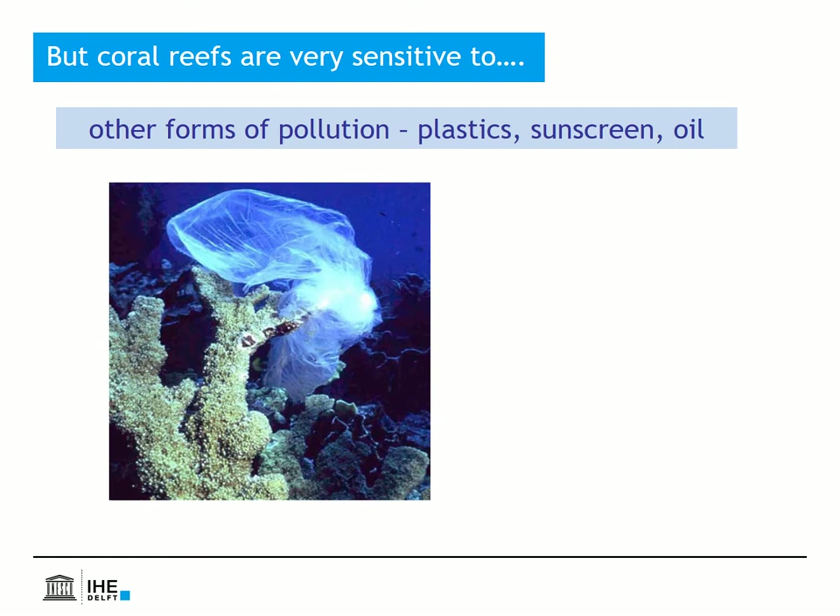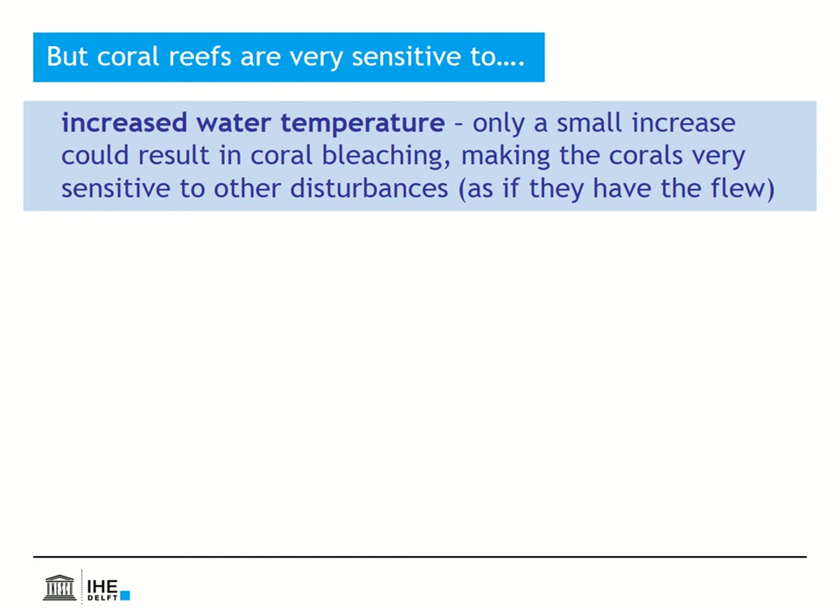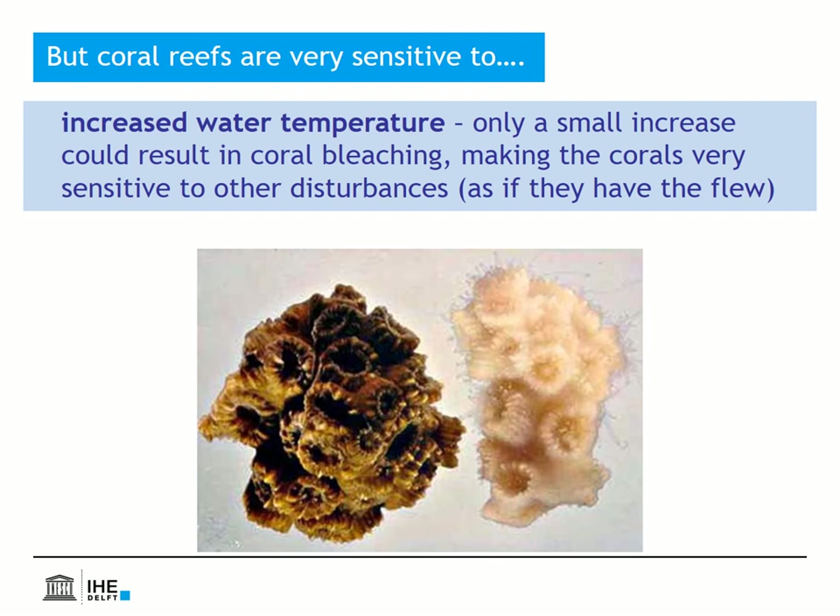Coral reefs also don't like other forms of pollution — you can think of plastics, sunscreen, oil, etc. They are sensitive to increased water temperatures, for example because of global warming. Only a small increase in temperature can stimulate corals to expel their algal cells. Thus their tissue becomes transparent, and what you then see is their white limestone skeleton — that's why this is called coral bleaching. Sometimes bleached corals survive, but often they become more sensitive to other disturbances, and they might die.